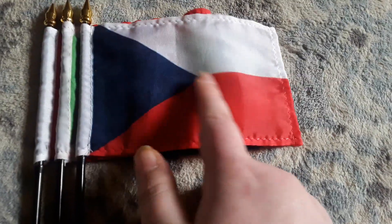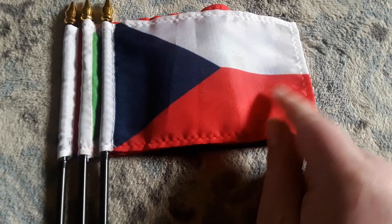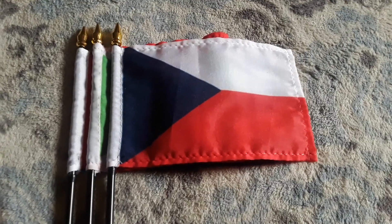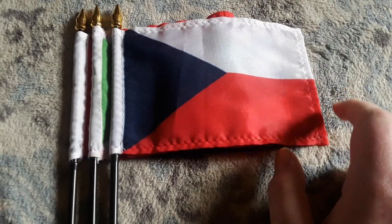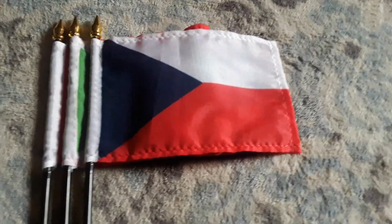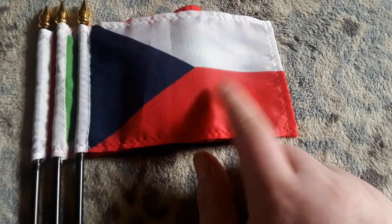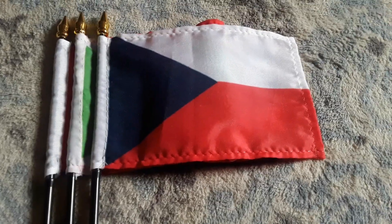Here's my Czech Republic flag. Even though it has a red stripe and a white stripe, it does have a blue triangle on it as well. I got this flag for my birthday in 2021 because I've never had a Czech Republic flag before and it looks so cool. It does look like the Poland flag too, except there's a blue triangle.